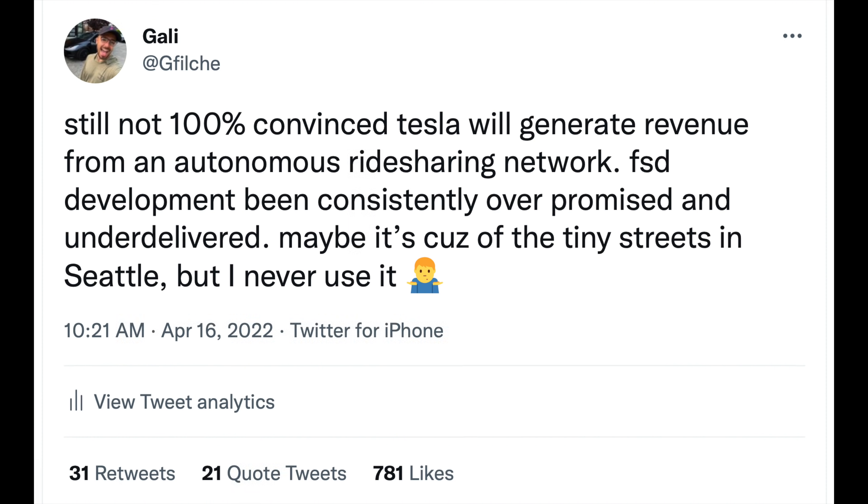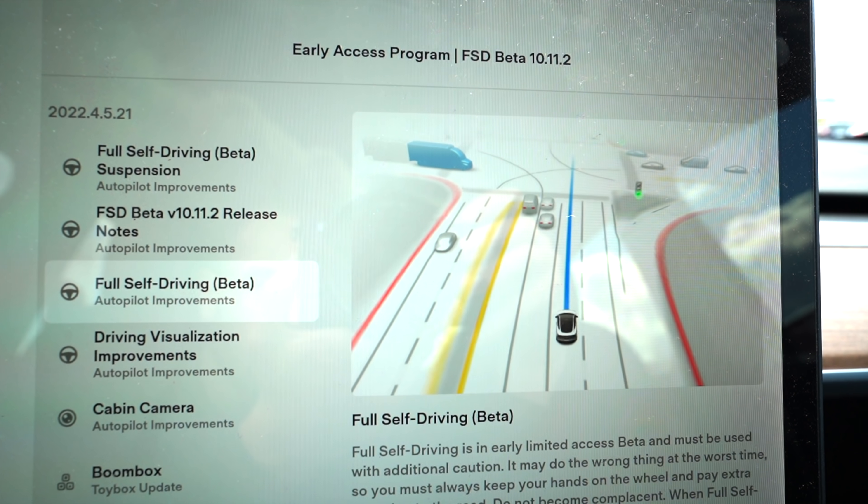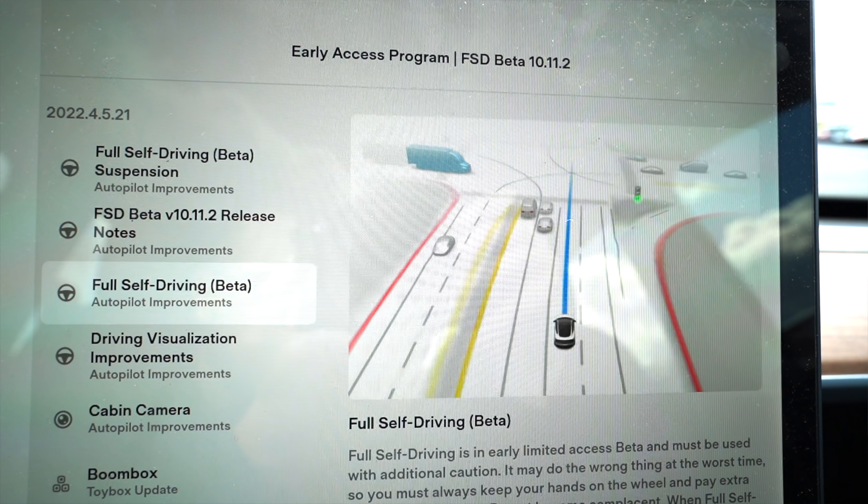Welcome to another episode. Today we're testing Tesla's Full Self-Driving software. I was a skeptic for the past six months — like, is Tesla falling behind? The whole future of the company rests on developing autonomous vehicle software. I've got the FSD beta, and version 10.11.2 has been by far the best version ever. I've gone from not using it at all to using it almost all the time. It's super convenient.